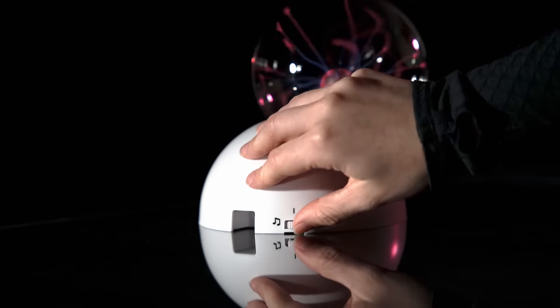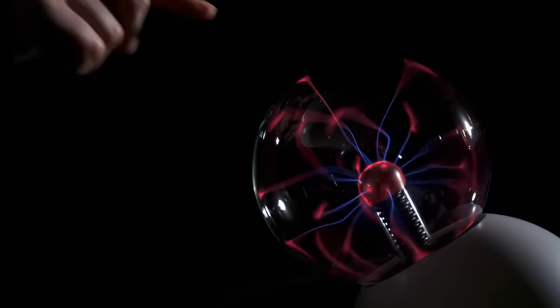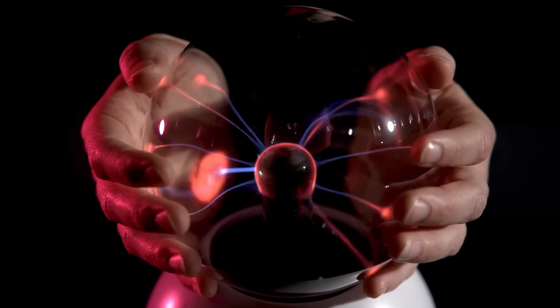Turn on sound activation and watch the currents pulse to the beat of your favorite song. Touch lightning with your fingertips and hold the stuff of stars in the palm of your hand.